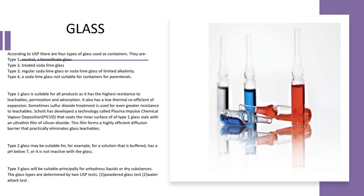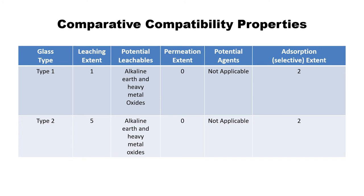Glass types are determined by two USP tests: the powdered glass test and the water attack (hydrolytic resistance) test. Comparing compatibility properties, type 1 glass has better resistance to leaching, permeation, and other properties, making it the most preferred for packaging of parenteral products.